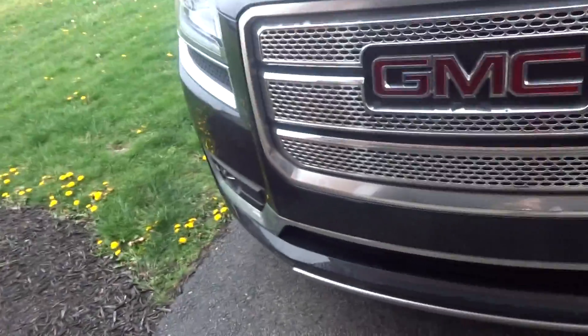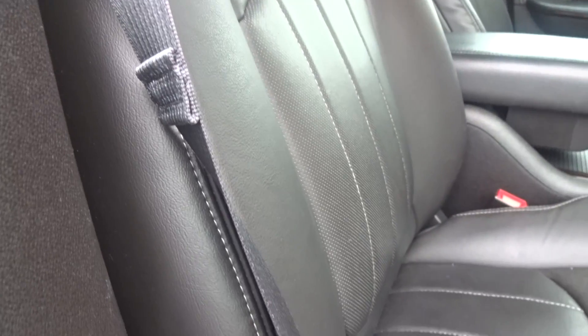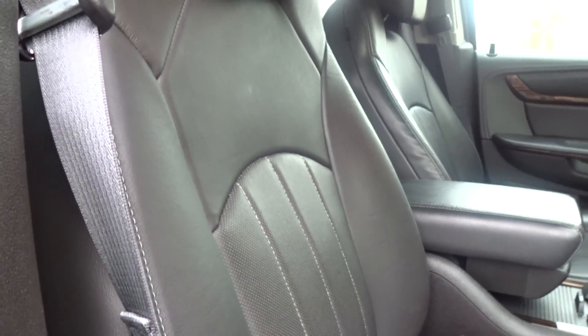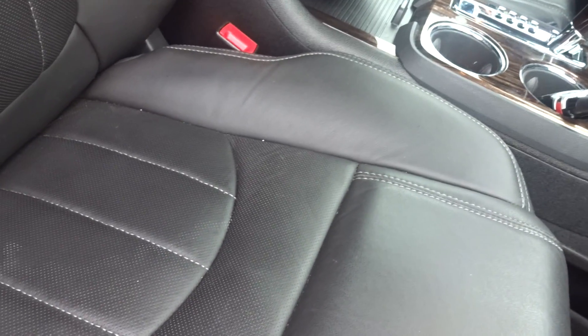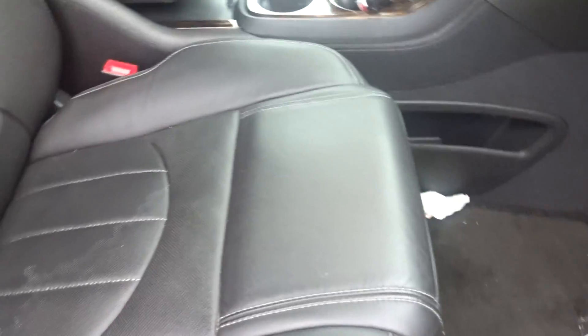Going to finish up here with the passenger seat, which is all that's left to do. The passenger seat is also powered — you have your power slide with recline, which is pretty nice, and then lumbar as well for nice support. Then the glove box is nicely dampened and goes down really slowly — it doesn't slam down like in older cars.